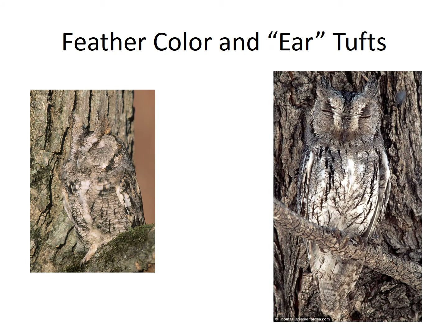You may have seen owls with tufts of feathers on the top of their heads. Even though these look a lot like ears, they are only feathers. We will talk more about their ears next, but the next time you see an owl, remember that those tufts of feathers are not their ears.